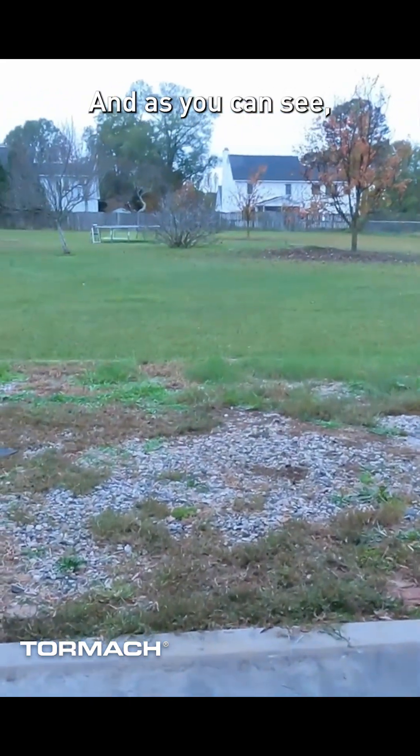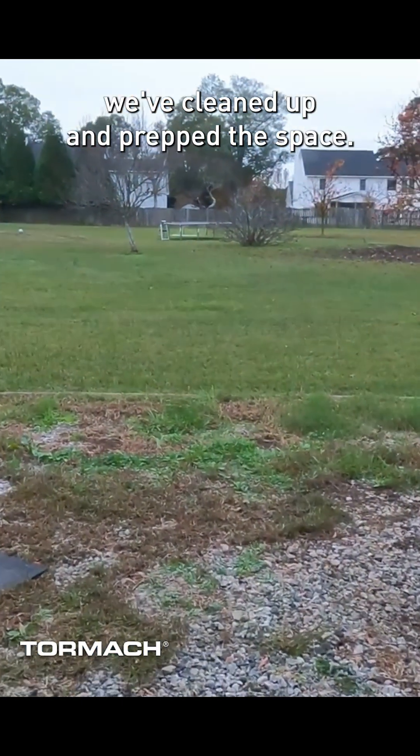It's delivery day, and as you can see, we've cleaned up and prepped the space.